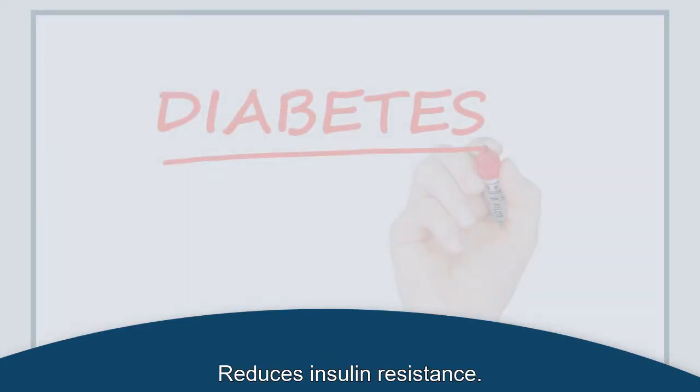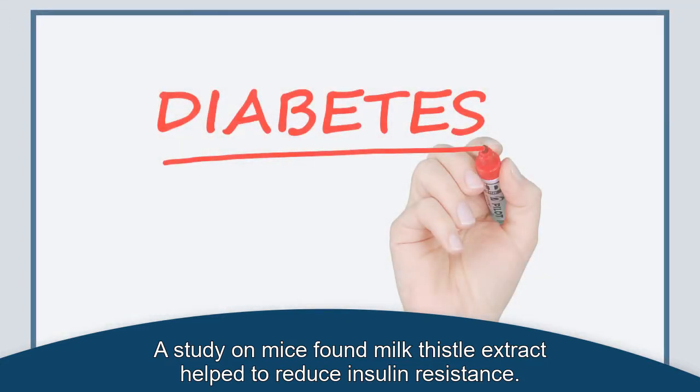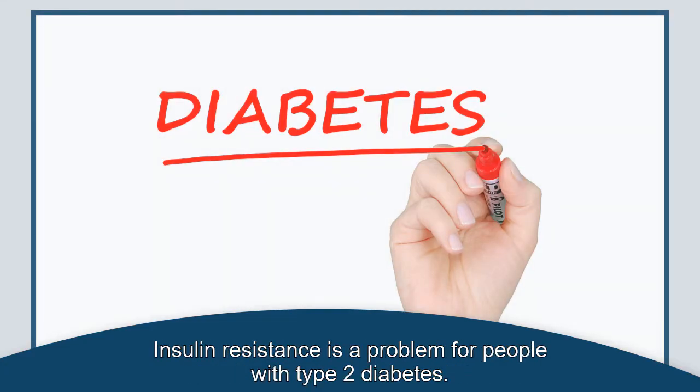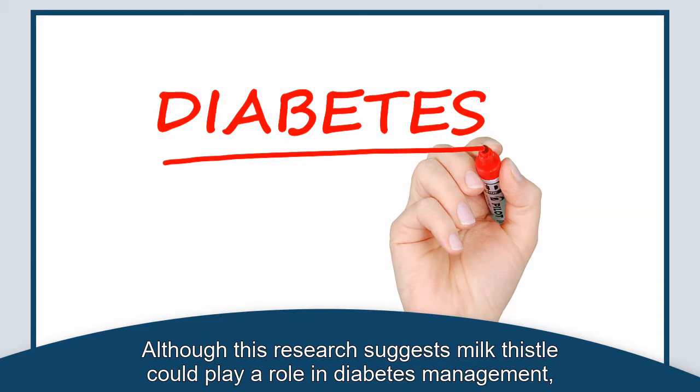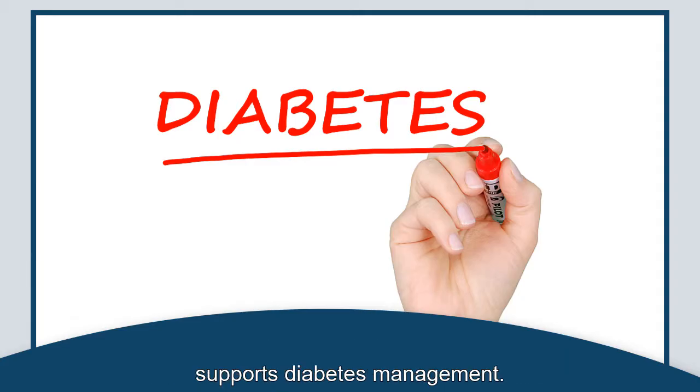Reduces Insulin Resistance. A study on mice found milk thistle extract helped to reduce insulin resistance. Insulin resistance is a problem for people with type 2 diabetes. Although this research suggests milk thistle could play a role in diabetes management, more research is needed to confirm whether milk thistle reduces insulin resistance and supports diabetes management.